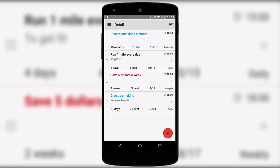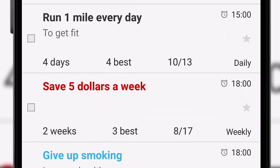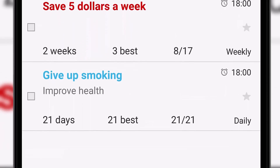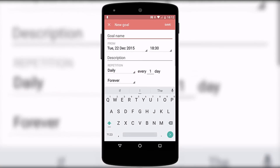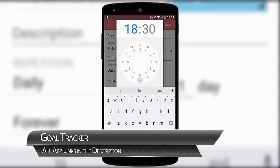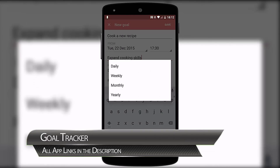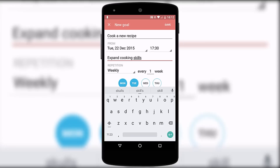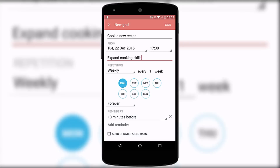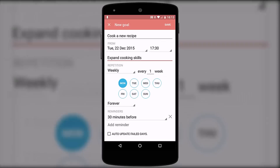Where else could we start 2016 but with a new year's resolution type application? Goal Tracker offers just that, with a simplistic material design that allows you to set goals and track your progress, all through a single screen. All you need to do is create a title, set the start date and a description of what you intend to achieve. Then you can set how often you need to achieve this goal, be it daily, weekly or monthly. The final piece of the puzzle is to set a notification reminder that can pop up to tell you it's time to stick to your new year's resolution.